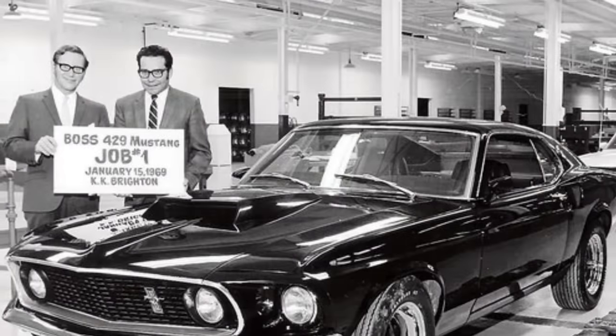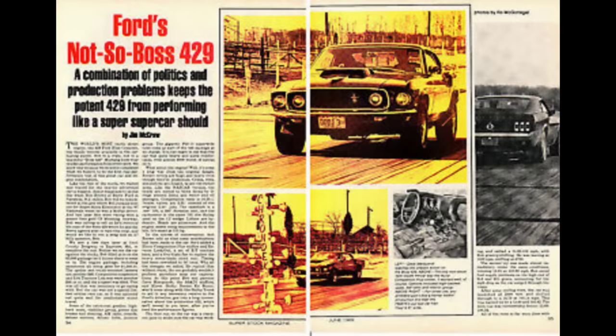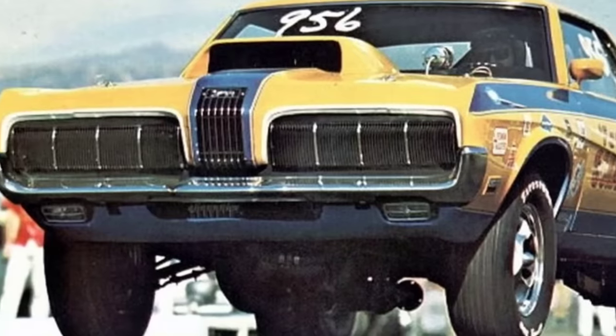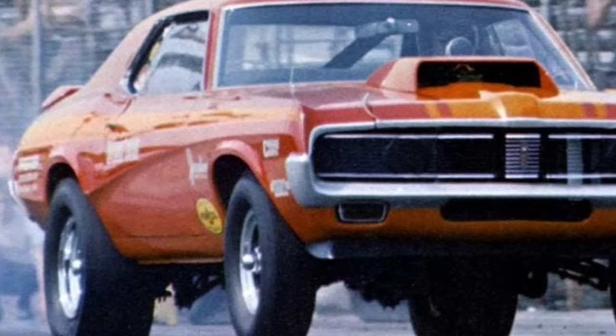You would think that all the success from the NASCAR superspeedways would transfer over to the street — well, it didn't happen that way. The Boss 429 Mustangs could barely get into the 13-second range in the quarter mile, and there's a lot that causes this, but it also leads to another issue. Many professional drag racers tried to use this engine and didn't have much luck either, and so that's where the story goes from here — you're going to find out what made it great and what didn't.